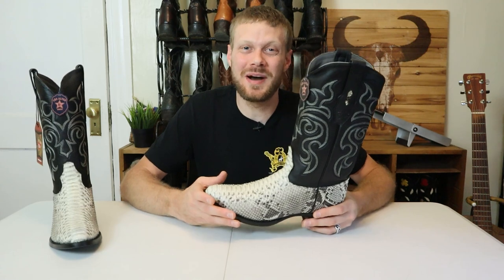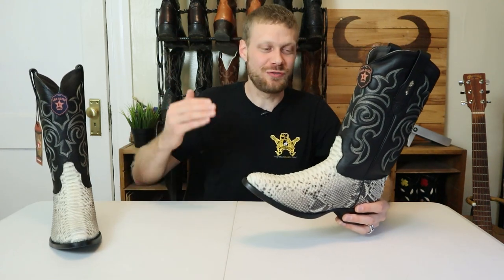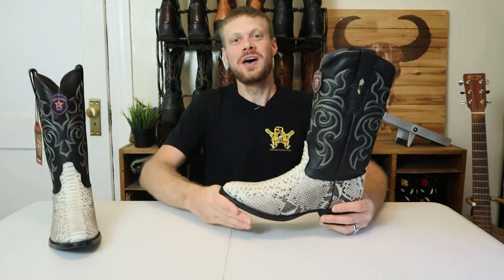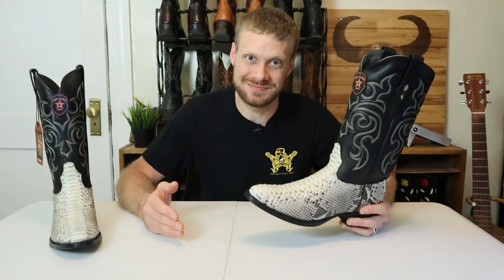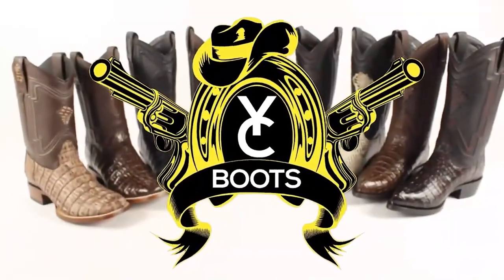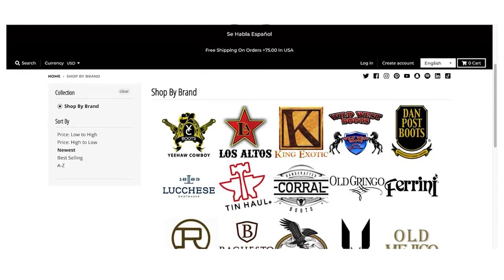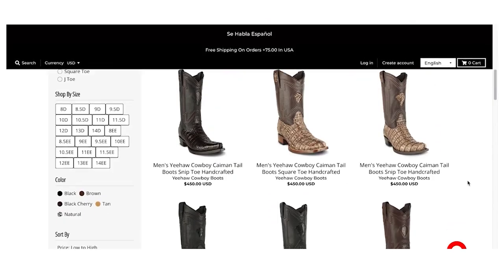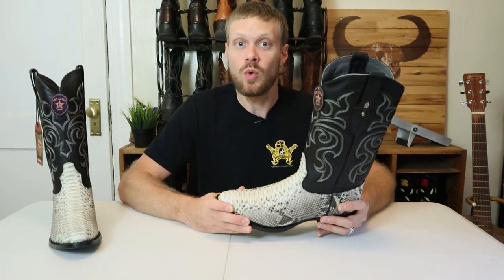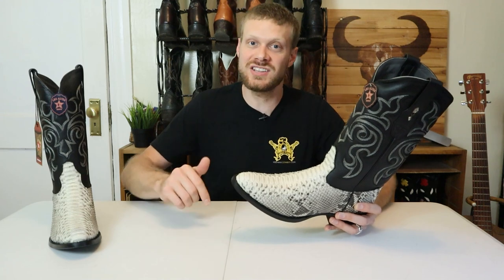My name is Jeremiah Craig and I am so excited for today's Los Altos Python video. I want to thank yeehawcowboy.com for making it possible. You can find dozens of great brands at yeehawcowboy.com like Los Altos, Lou Casey, Tin Hall, Corral — so many brands — and you can get them for 10% off when you use my code at checkout.